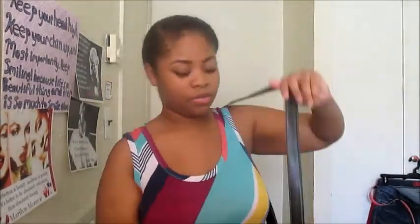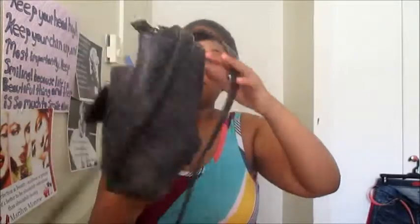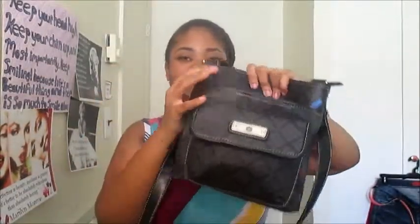Hey guys, welcome back to my channel! Today I'm going to be doing the 'What's in My Bag' tag, school edition. I have a little purse I wear just to school — small and convenient. It's right here, it's actually really deep on the inside. I got it from Walmart for $15. I don't like carrying big purses to school — it's inconvenient and I carry a lot of books, so this small shoulder bag is perfect.